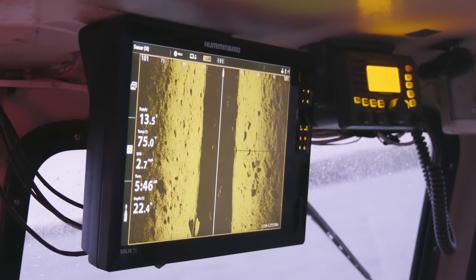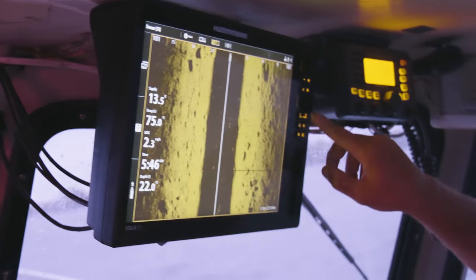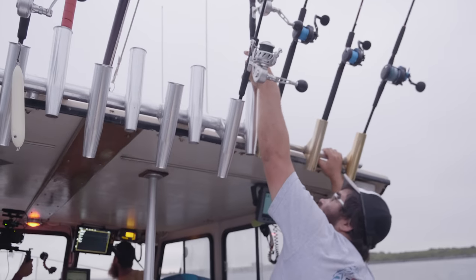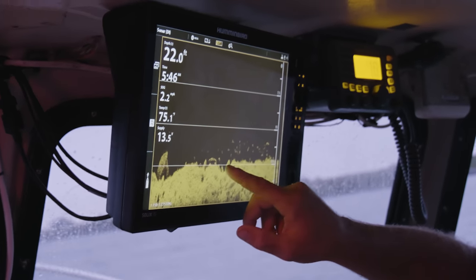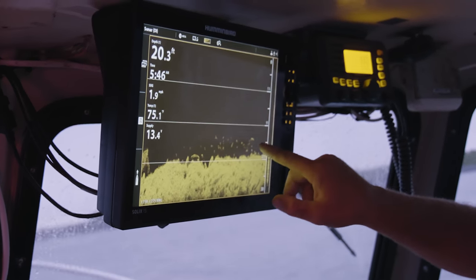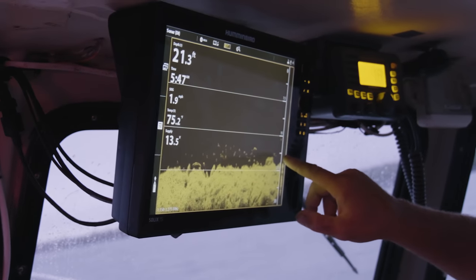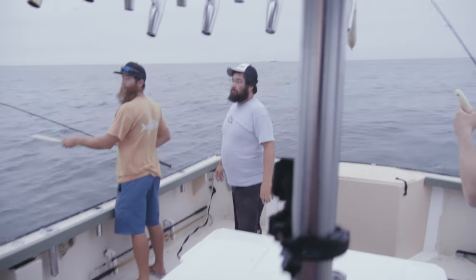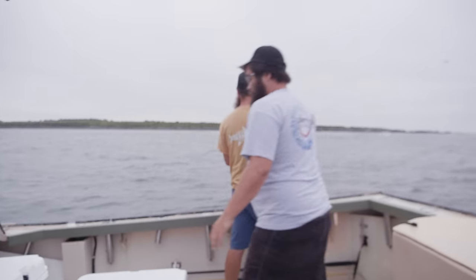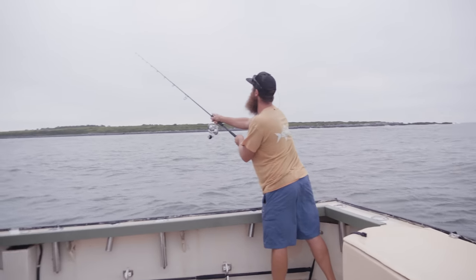All those shadows on the sonar are fish. You'll see them better as we get further down. You can see the rocks right here, and there's a nice big one right there, a couple of medium-sized ones, and a real big one on the bottom. We want to cast downwind that way.